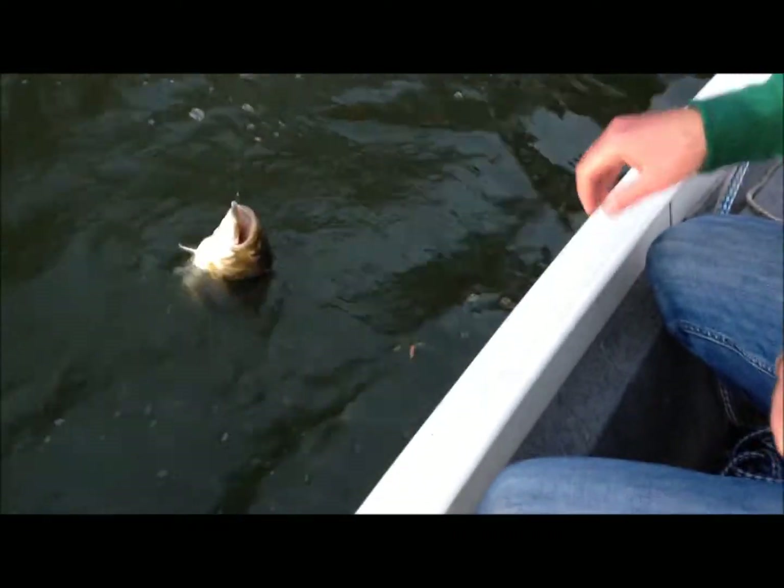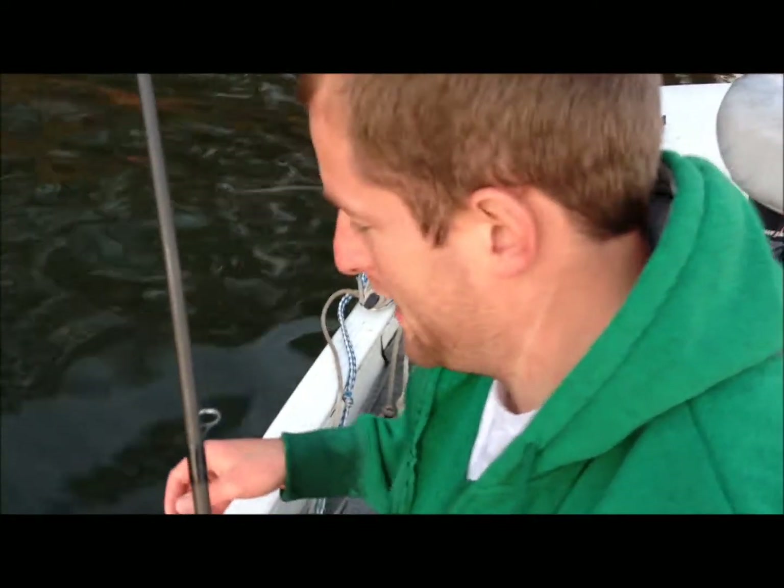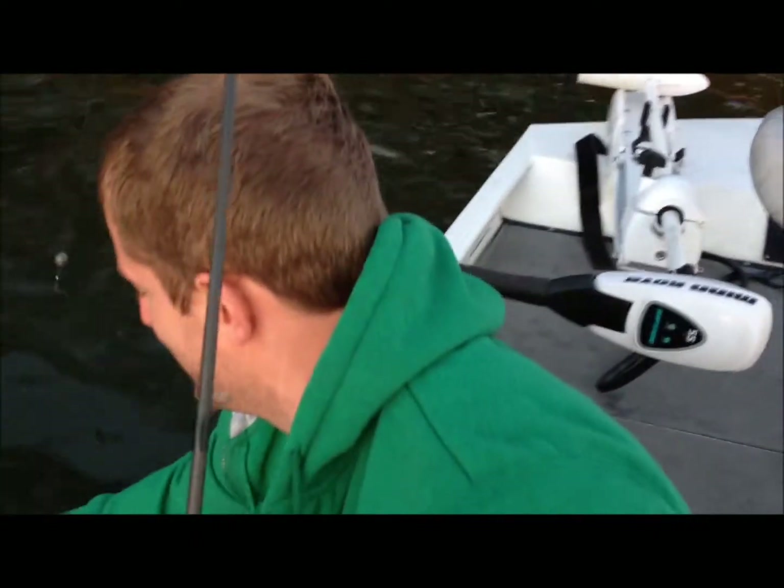Now Sam, tell me what has just happened here in the last 15 minutes. Well, we've caught two smallmouth now, by some miracle of God. We came up here looking for stripers, and now I'm catching them under a one ounce weight Carolina rig.